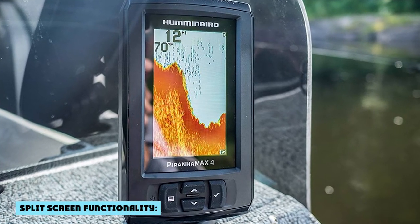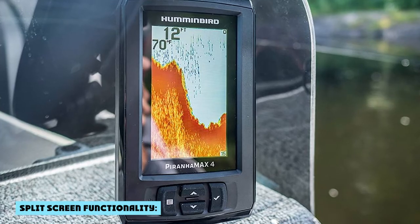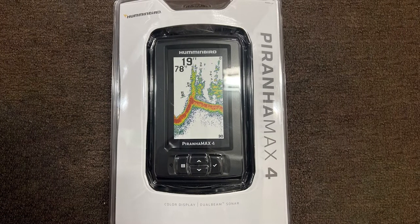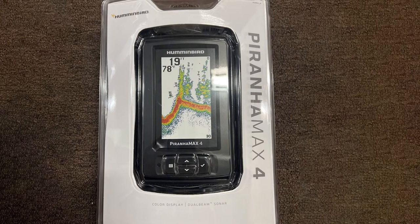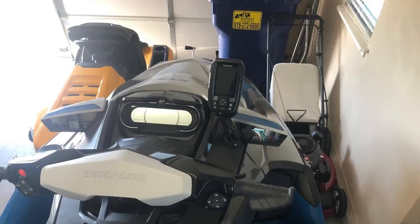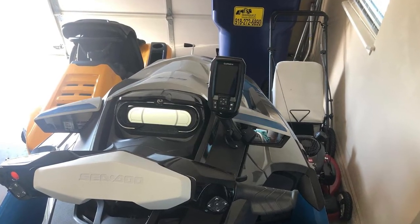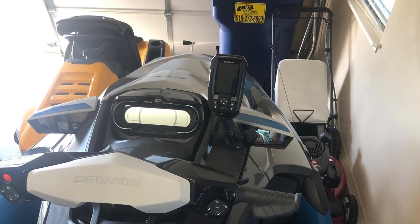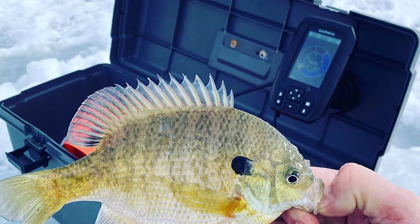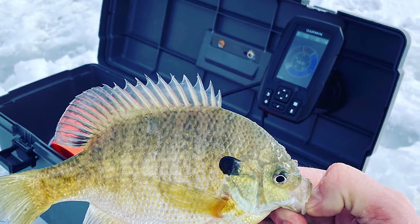The Striker 4 has split-screen functionality and the ability to split the screen in multiple ways, while the Pernhan X4 does not have any split-screen functionality, making the Striker 4 more desirable. As a fish finder review website, we've tested many fish finders over the years. We really like both, but if you're looking for premium features at an affordable price, the Garmin Striker 4 is definitely a better choice.